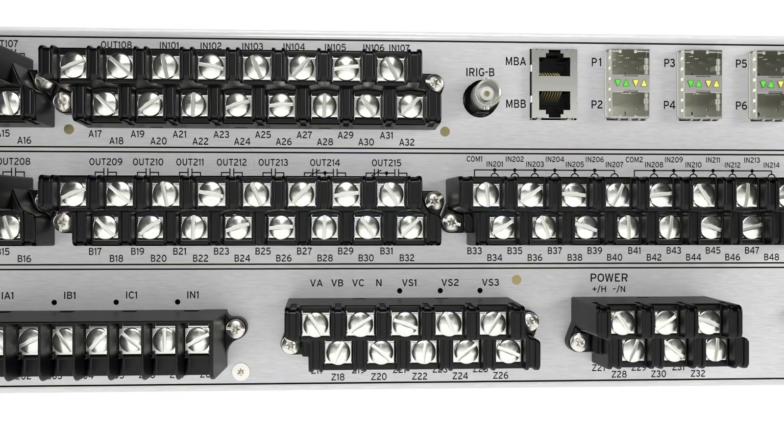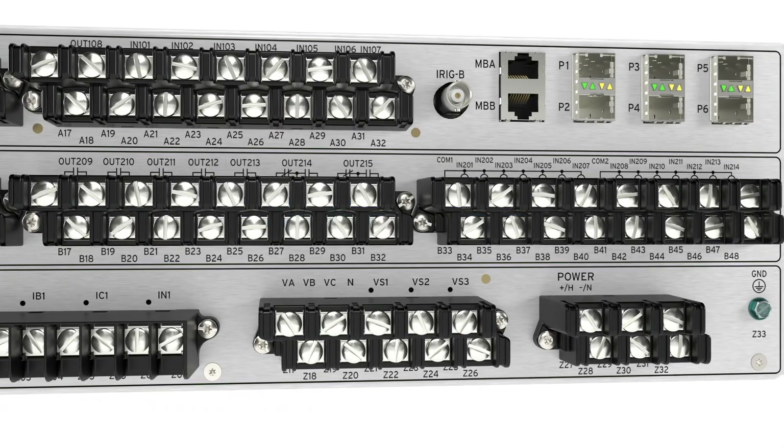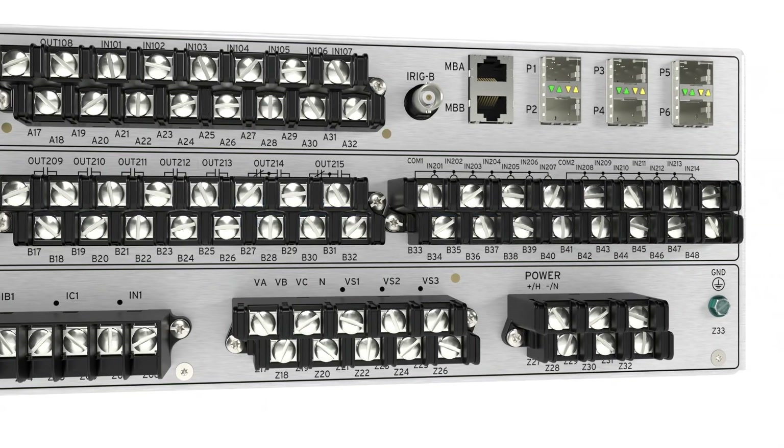We've also included a wide range power supply from 48 to 250 volt with integrated battery monitoring. These features make it simple to install a 9 Series relay into a large variety of environments and applications.